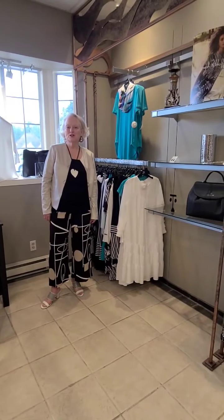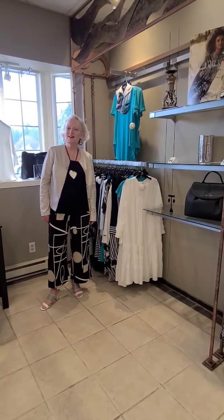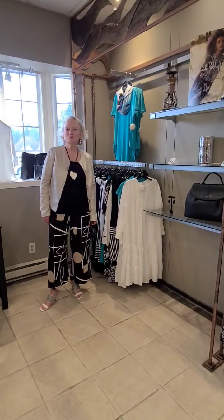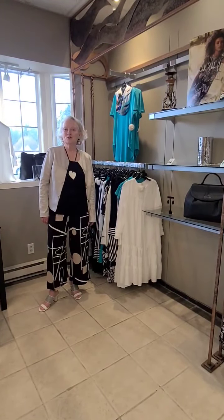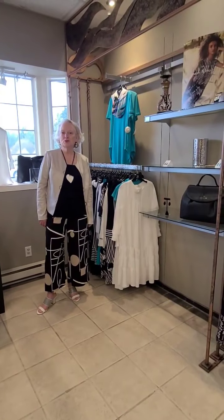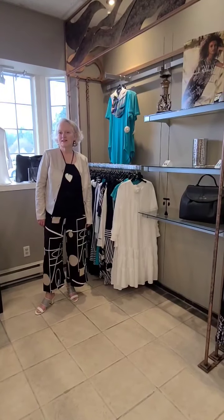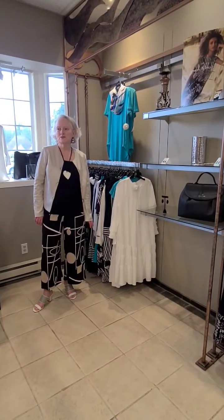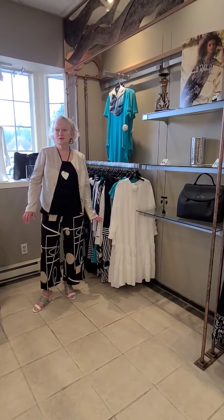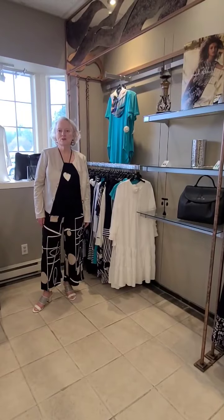We're going to be having our Ribkoff trunk show with Mark, the sales rep from Joseph Ribkoff, and he will be allowing you to see a sneak preview of everything coming in for fall as well as all the highlights from spring. So I'm just going to start by showing you a few things of what we have.